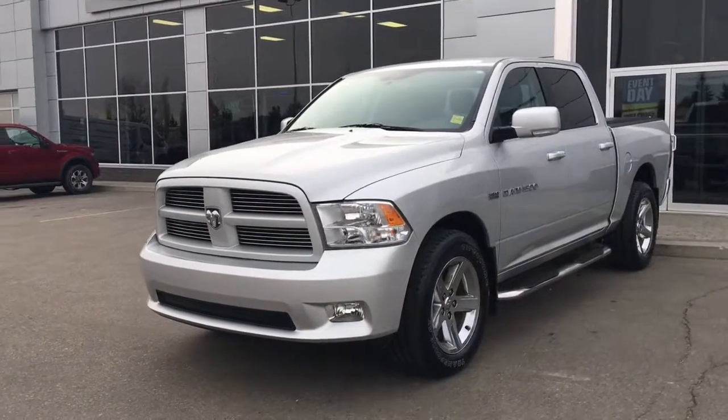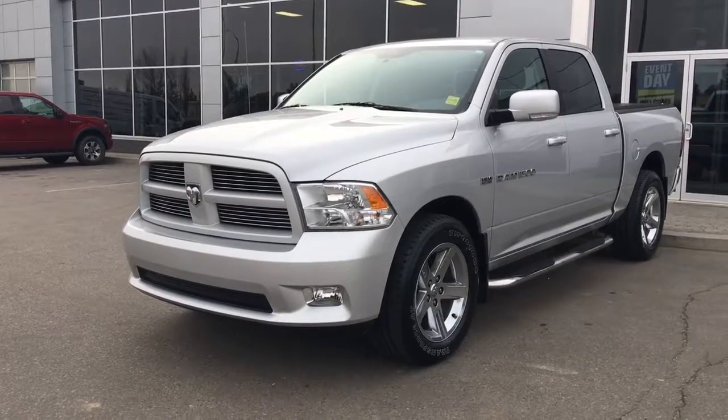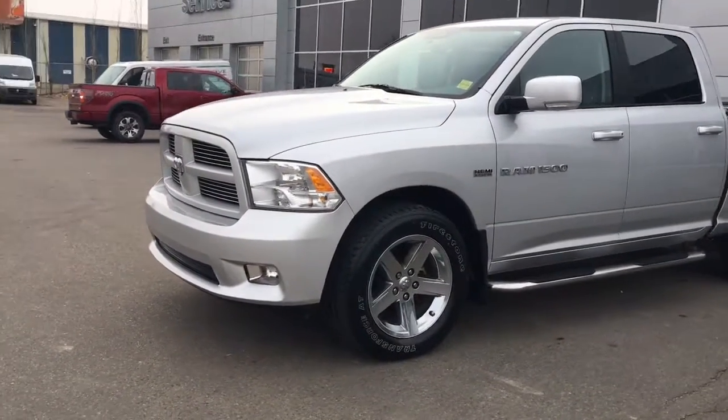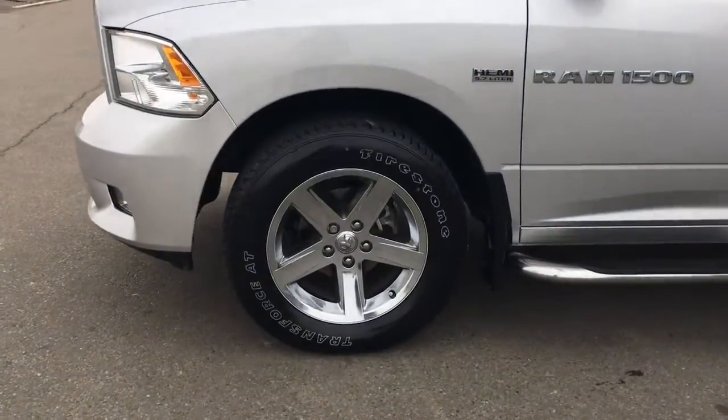In the front we have your headlights, daytime running lights and signal lights, and of course those fog lights down here at the bottom. Lots of tread left in these tires — they are Firestones mounted up on factory chrome 20-inch rims.